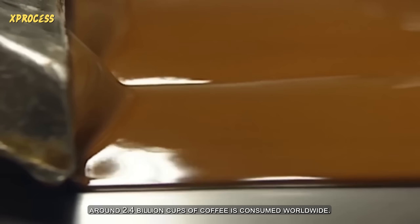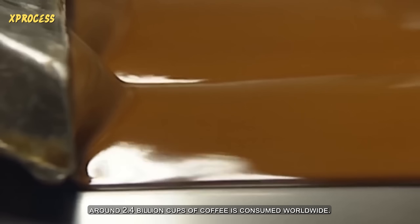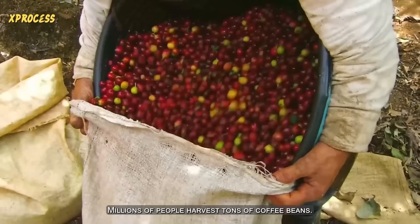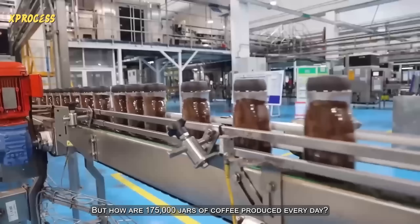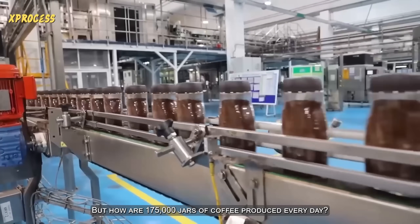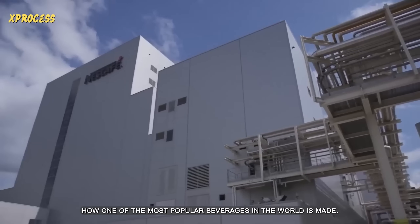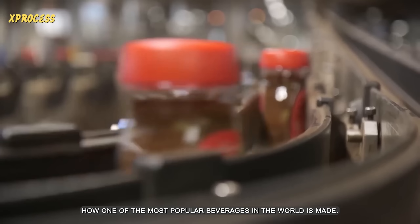Every day, around 2.4 billion cups of coffee is consumed worldwide. To meet this high demand, millions of people harvest tons of coffee beans. But how are 175,000 jars of coffee produced every day? Let's visit the Nescafe factory to discover how one of the most popular beverages in the world is made.